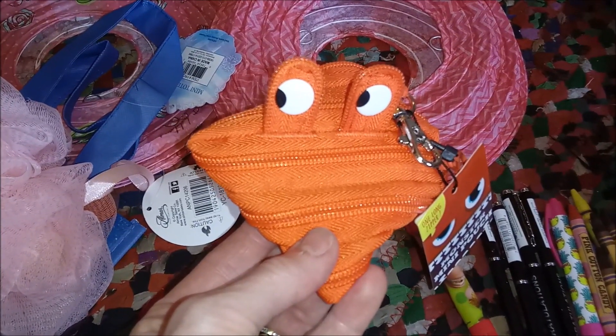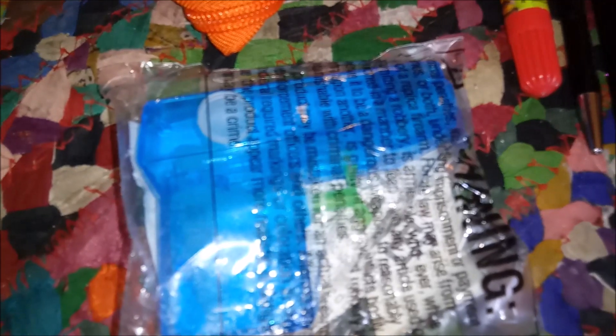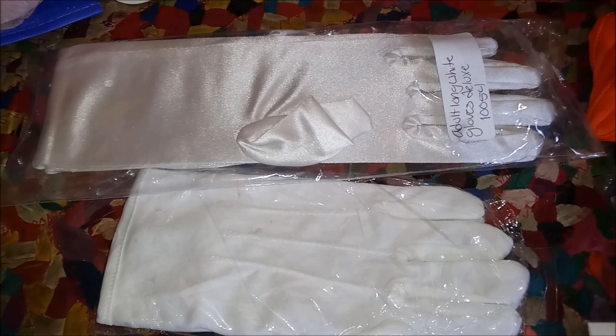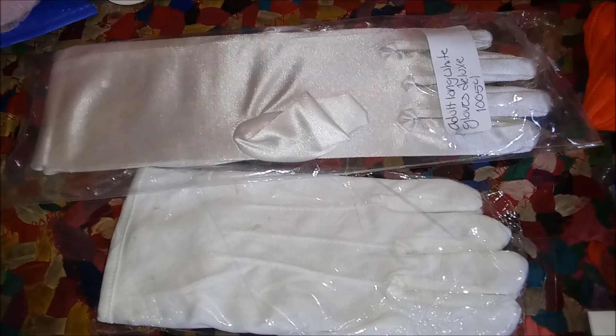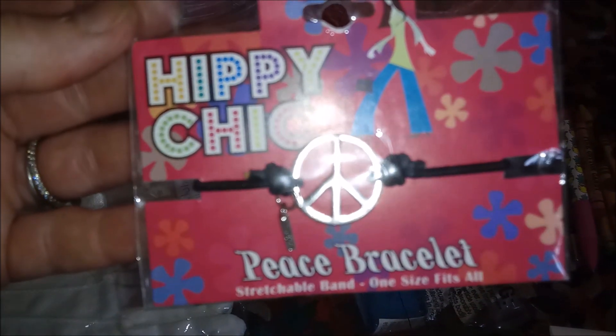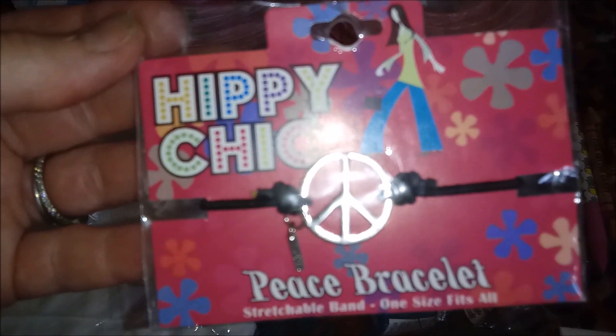Not so cheeky anymore, eh? A little water pistol. Two pairs of white gloves — one pair is wrist length and the other is the full long arm length glove. Hippie chick peace bracelet, and yes, I'm going to wear that.